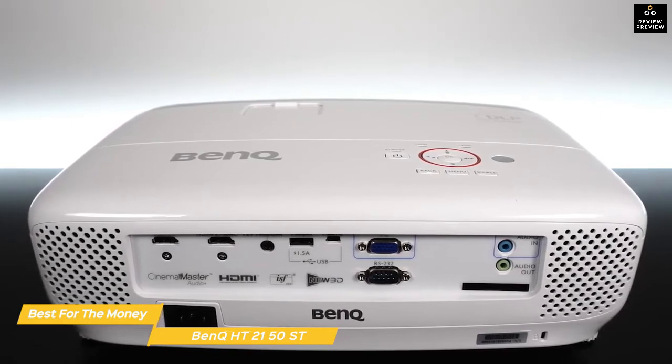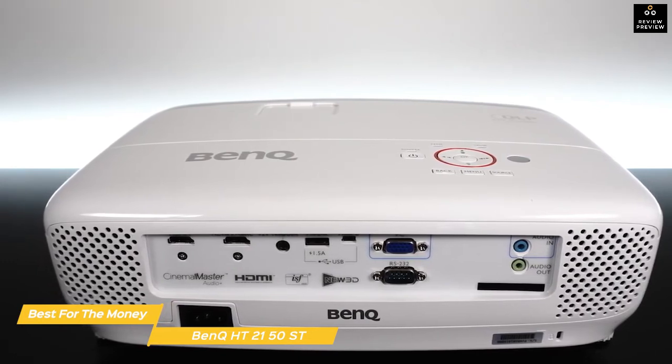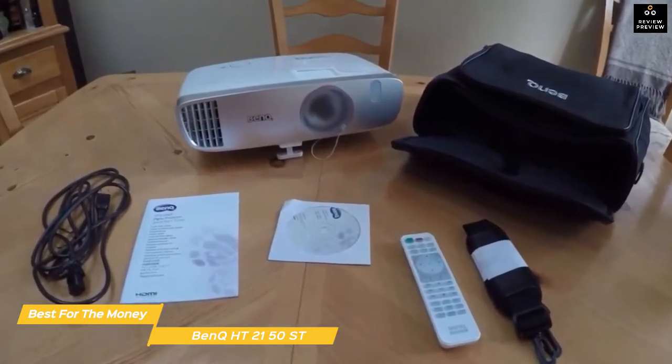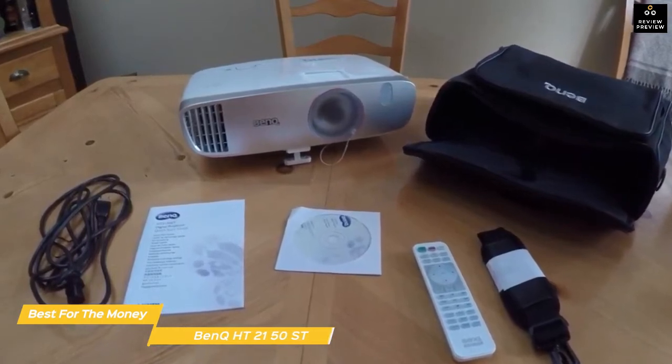Connections include two HDMI ports, a USB-A port, audio in and out jacks, and more. The BenQ HT2150ST is an excellent choice if you want the most for your money — ideal for both viewing and gaming. Image quality out of the box is very good, and while it doesn't match the Epson Home Cinema 3800, it makes up for it with a significantly reduced price tag.